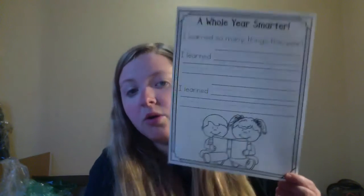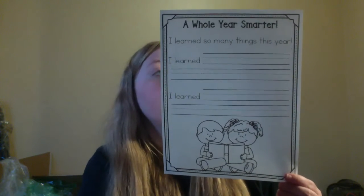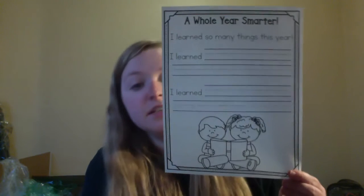We are going to continue on but today we're only doing one page. So this is the page we're going to be working on and it's called A Whole Year Smarter. I learned so many things this year and you guys did. You guys learned a lot this year. For example,